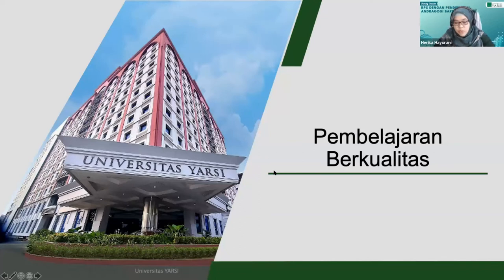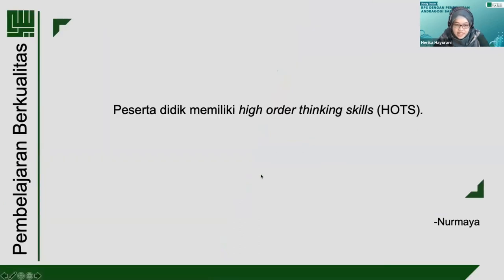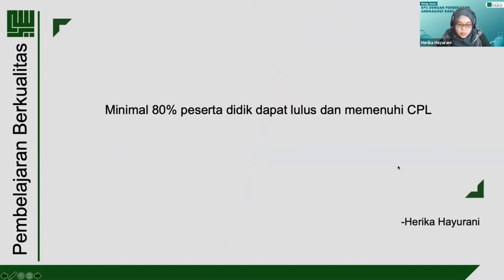Yang pertama adalah pembelajaran berkualitas. Menurut Bu Nurmaya, pembelajaran berkualitas adalah pembelajaran di mana peserta didik memiliki HOTS, high order thinking skill, yang dalam taksonomi Bloom meliputi kognitif C4 sampai C6, yaitu analisis, evaluasi, dan create. Sedangkan menurut saya sendiri, pembelajaran berkualitas adalah pembelajaran di mana minimal 80% peserta didik dapat lulus dan memenuhi CPL.